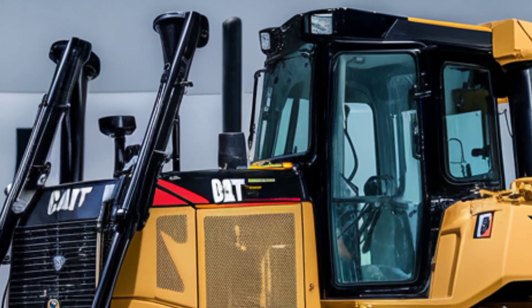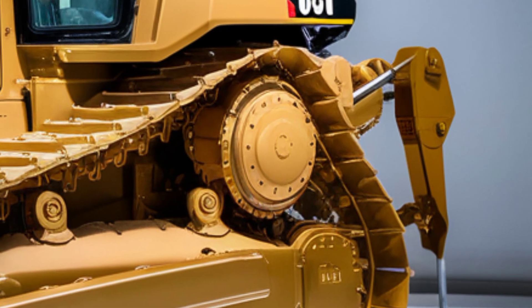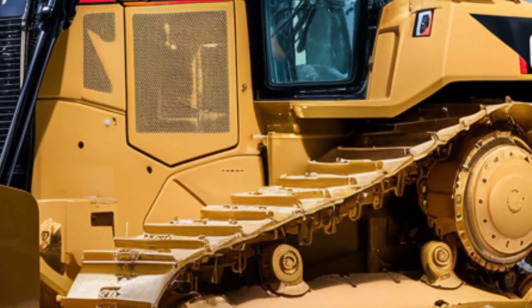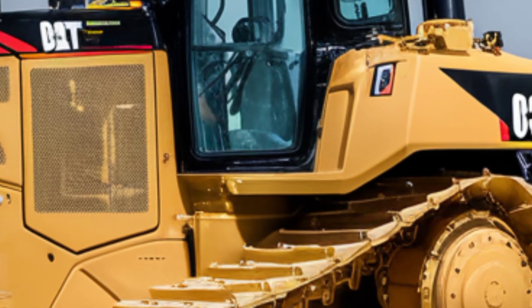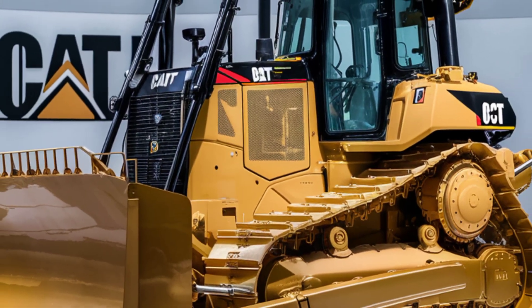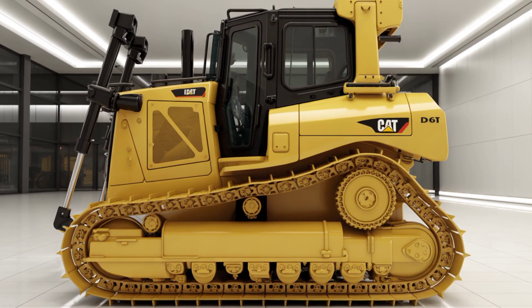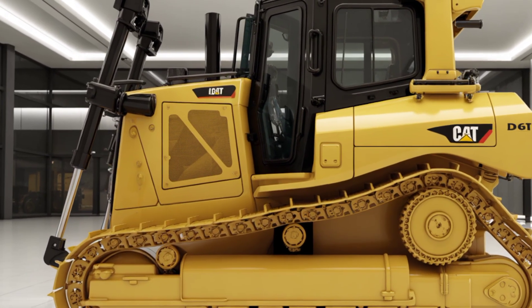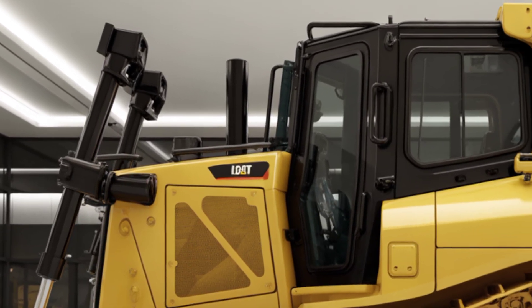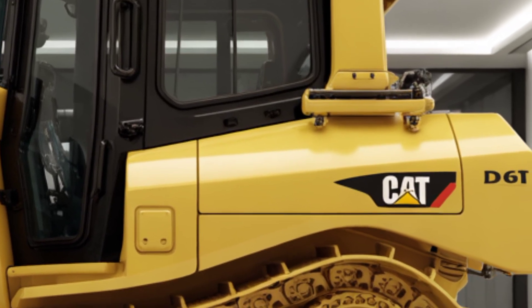Let's kick things off with the exterior. The 2025 D13 carries the iconic Cat design, featuring a bold and muscular frame finished in the signature Caterpillar yellow. The heavy-duty blade at the front is reinforced for durability and capable of tackling the most demanding terrain with ease. Caterpillar has also introduced enhanced blade hydraulics this year, allowing for better control and faster response times. The undercarriage is built with redesigned track links and advanced roller systems to minimize vibration and improve balance on uneven ground.